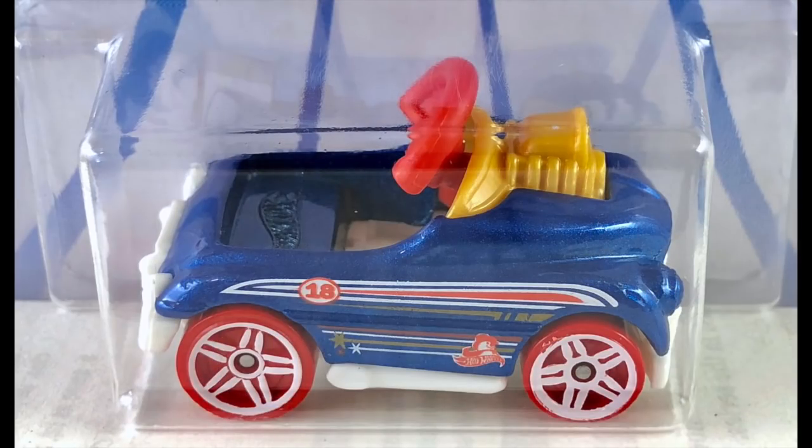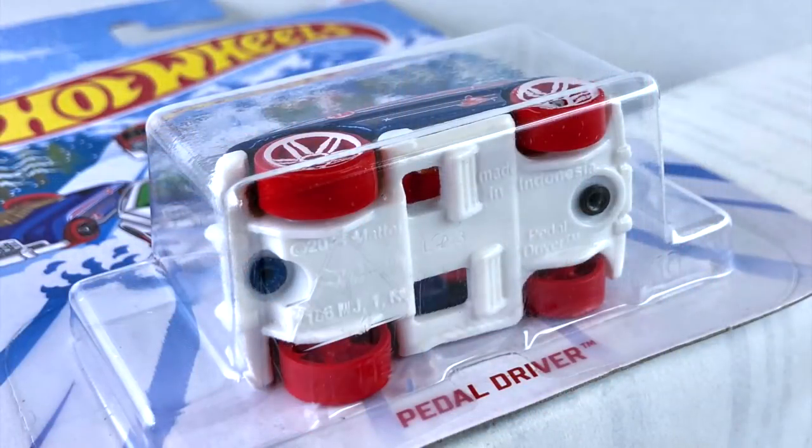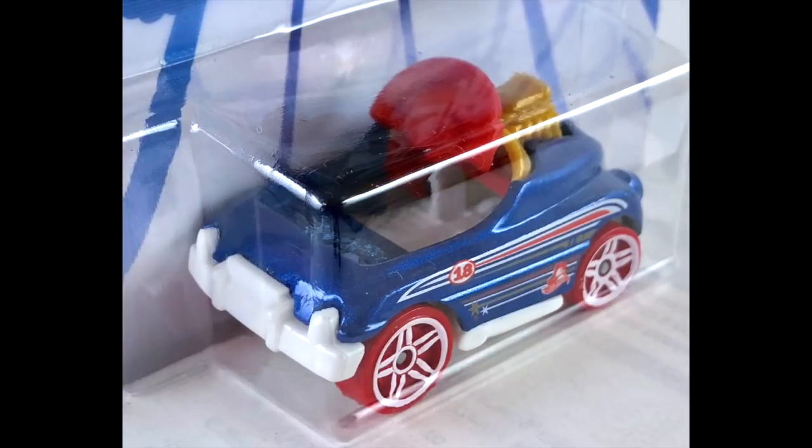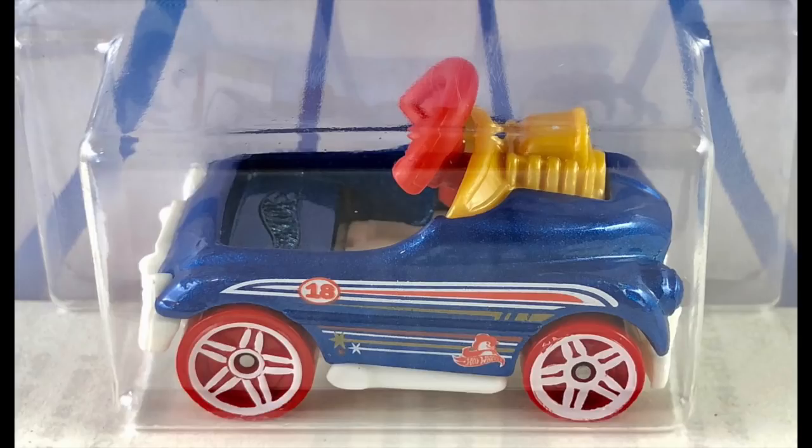Number five is the Pedal Driver — the hardest one to find in my area. Keep an eye out; if you're going to get a complete set, make sure you look for that one and try to leave one for the other guys. This is done in candy apple blue — that's candy with a K. Getting a lot of flack on the colors, but us car guys have been dealing with candy colors forever. It has a white plastic base, and it's the only one that doesn't have white tires — it has red plastic tires with white painted PR5s. The engine and dashboard are gold pearl plastic, the steering wheel is red plastic, and tampos on the side are white, red, and gold.